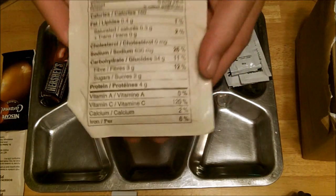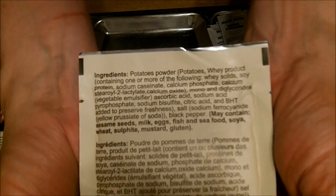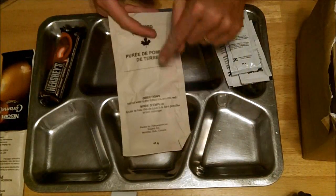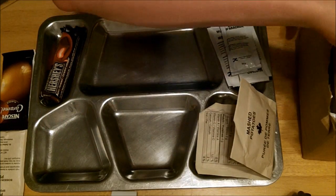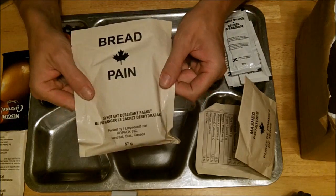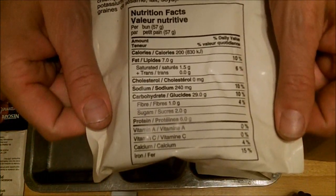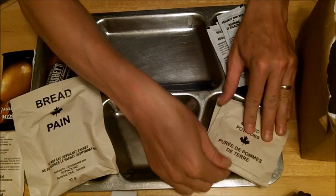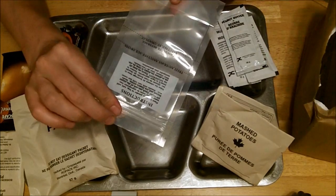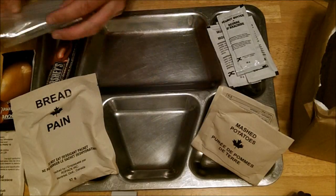I'll hold up the nutritional information — get ready to pause if you need to. For the mashed potatoes, you fill to the line with hot water and mix — that's it. We also have bread — I don't mind the 'tank treads.' It has nutritional information on the back too, so I'll hold that up. We have the beverage bag for the chocolate drink — fill to one line after adding powder — and for the fruit beverages fill to the other line after adding the powder.